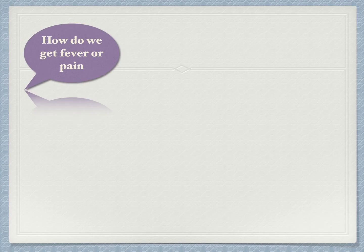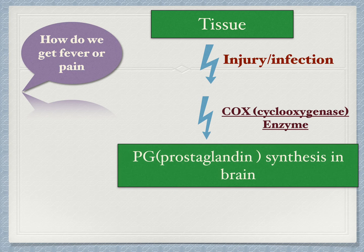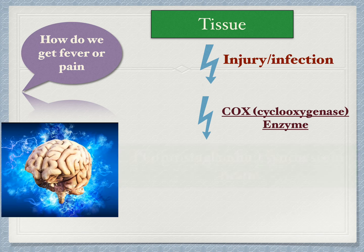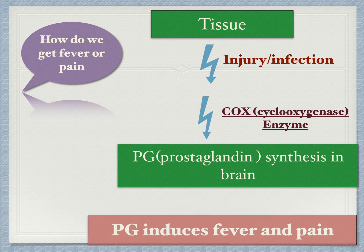Before understanding paracetamol's mechanism of action, you must know how we get fever or pain. Tissue injury or infection, with the help of the enzyme cyclooxygenase — in short, COX — leads to the synthesis of prostaglandins. These prostaglandins are synthesized in the brain as well as at the site of tissue damage. They are ultimately responsible for fever, pain, and inflammation. More of this hormone means more fever or pain.